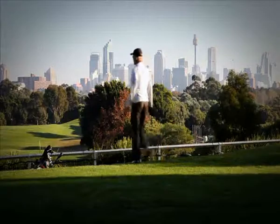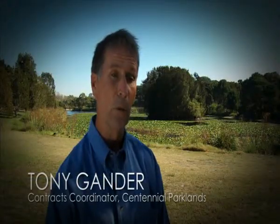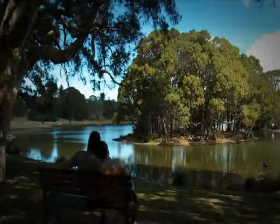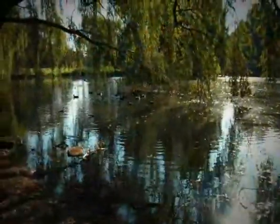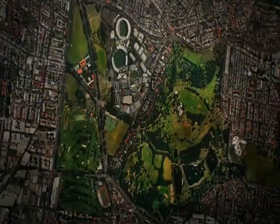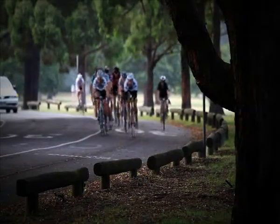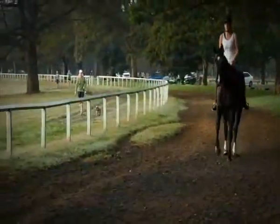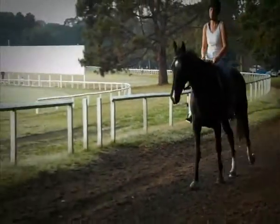Centennial Park Lands is five kilometres from the CBD, yet we have 11 natural ornamental ponds that have been reformed since 1888 when the park opened. Centennial Park Lands is approximately 360 hectares in size. It's the most heavily used urban space in Australia and we have approximately seven million visits a year. It's also very popular for picnics and for cycling.